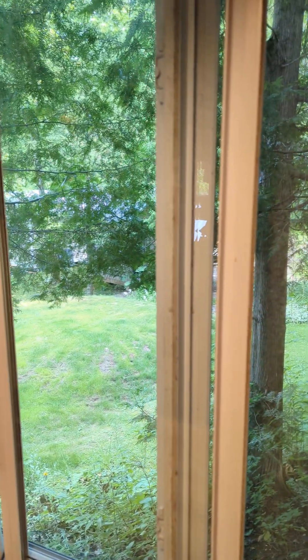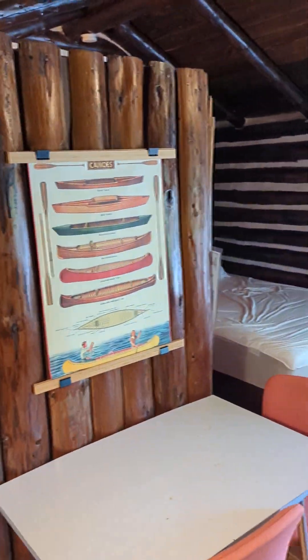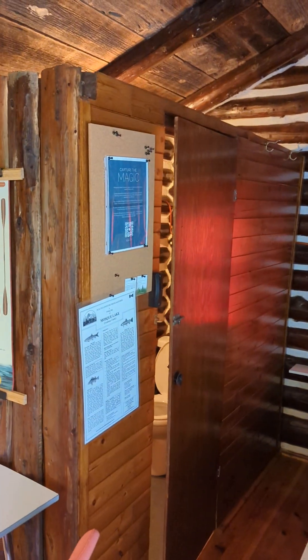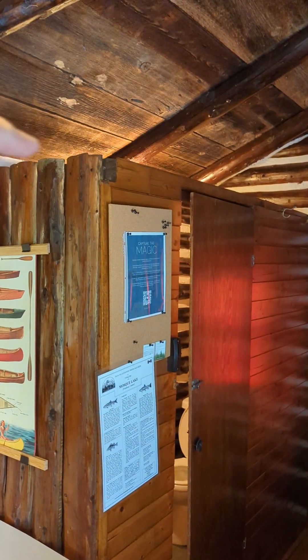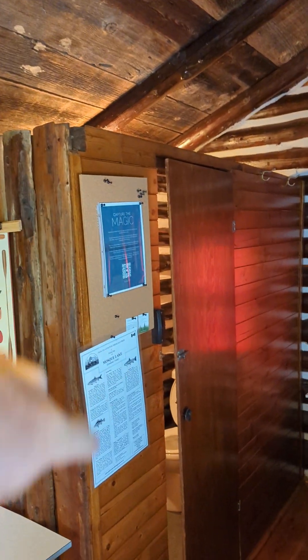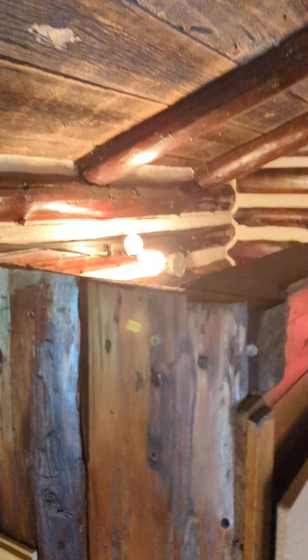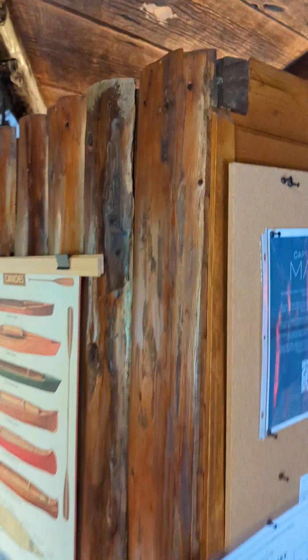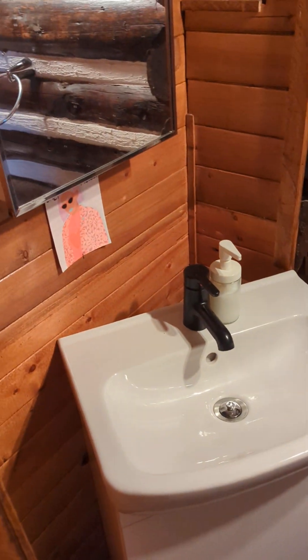There is a septic system and a shower house. This cabin does have a washroom, but it's not insulated and there is no ceiling on top, so it's not very comfortable. There is a toilet and a sink.